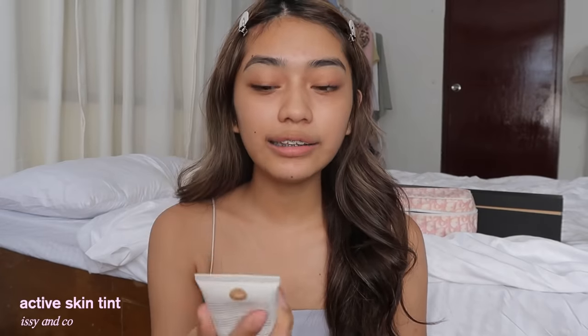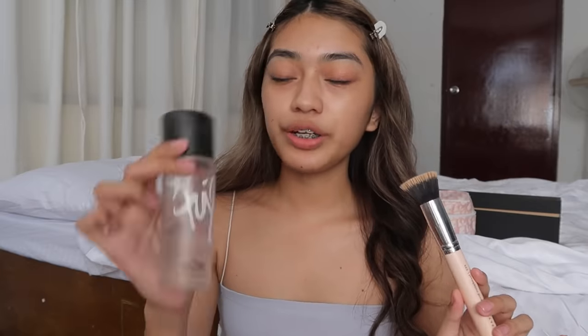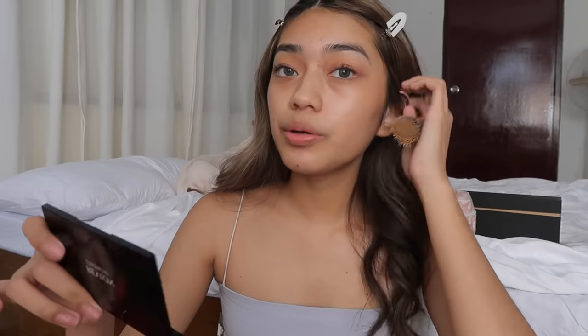You all know, if you're an OG subscriber, that I like natural finishes when it comes to my makeup. So for this look, I'm gonna use the Issy & Co. Active Skin Tint. I didn't apply sunscreen separately because this already has SPF 35, so it's a 2-in-1 — like a tinted sunscreen. For blending my skin tint, I'm gonna use this brush and spritz it with MAC Fix Plus because it gives a better finish to my skin tints and foundations. I'm gonna apply this skin tint on my face.